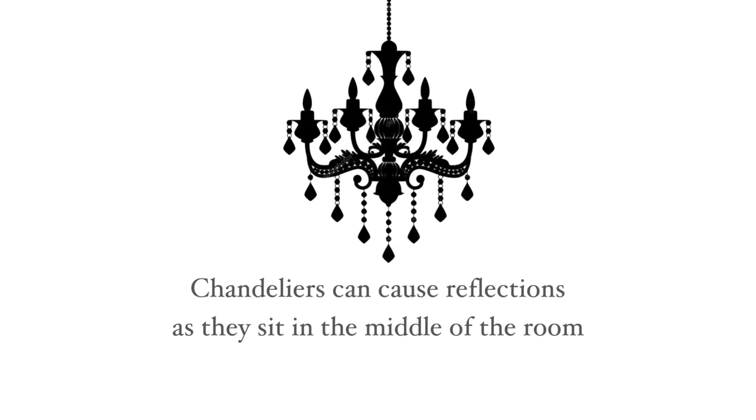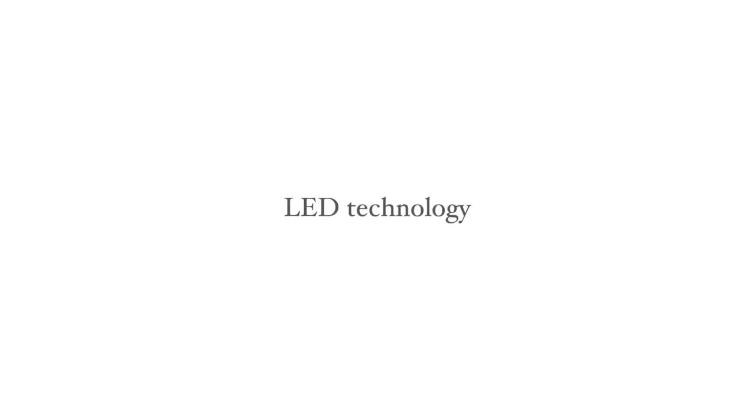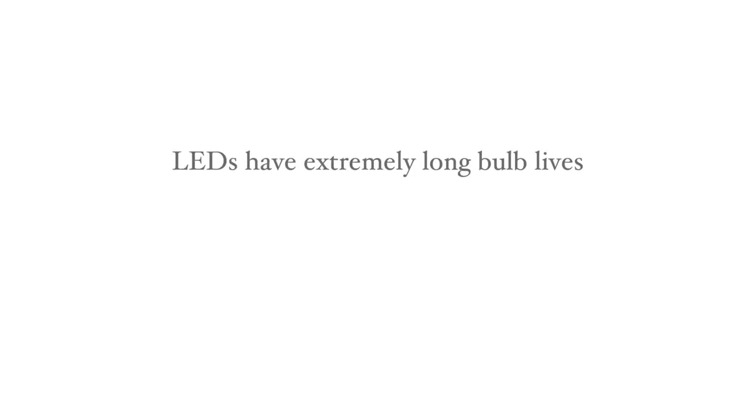Chandeliers often cause reflections because they sit in the centre of the room. These days specialist art lighting uses LED technology which has many benefits. LEDs use as little as a tenth of the energy of traditional incandescent bulbs. They have extremely long bulb lives, sometimes as long as 50,000 hours, and so rarely need replacing, and they have advantages for art conservation.